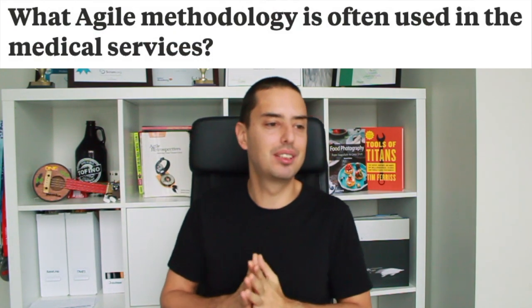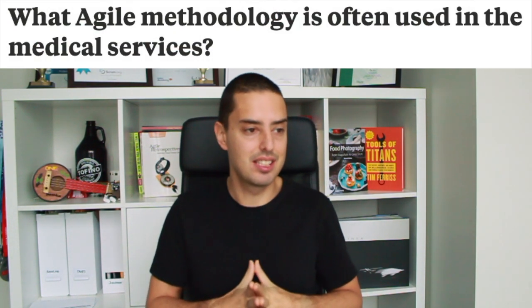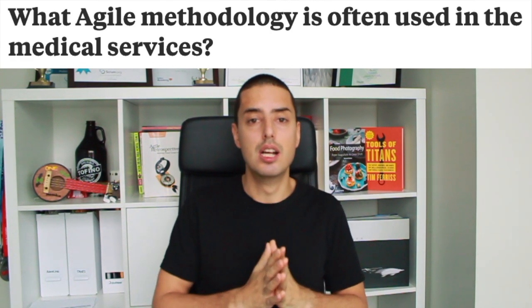Hey guys, Nathalie from Define Agile here. Patrick is asking what agile methodology is often used in the medical services and devices industry, which is a great question. Everyone is going for agile transformation these days, and many industries want to be faster and respond to change better — the medical industry is no surprise.